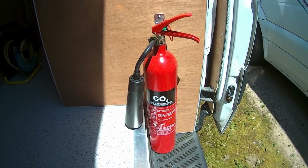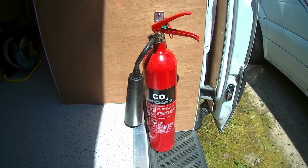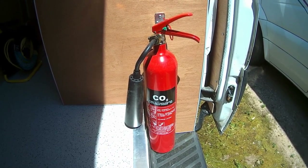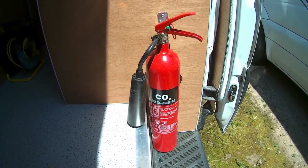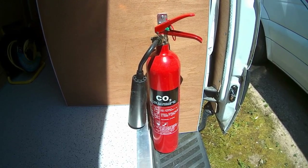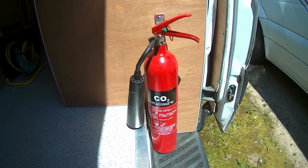Unfortunately the powder is quite irritating for my chest, so I chose a carbon dioxide fire extinguisher. Now, there are dangers with using a carbon dioxide fire extinguisher in an enclosed space — if you discharge it, the van fills with carbon dioxide and you could suffocate and die.